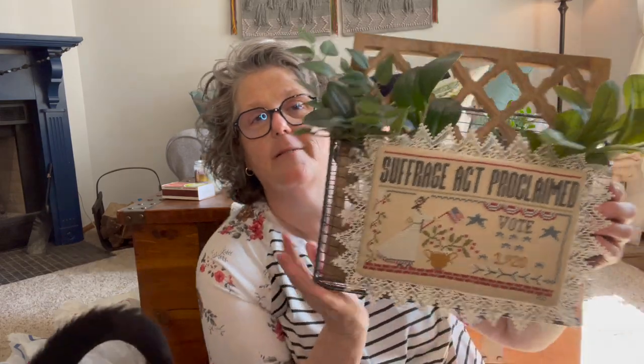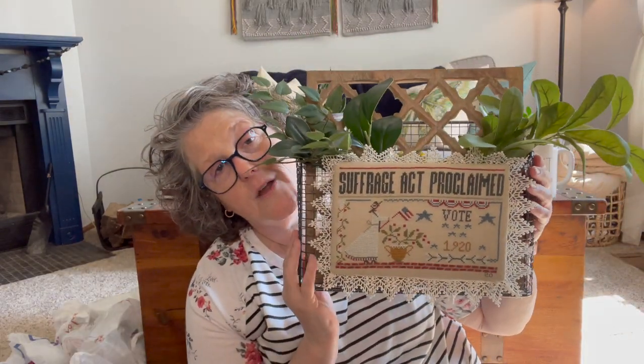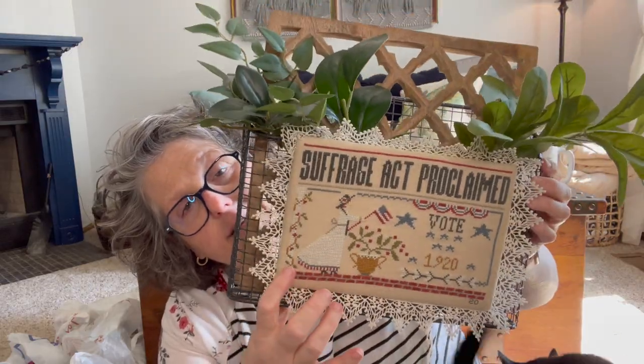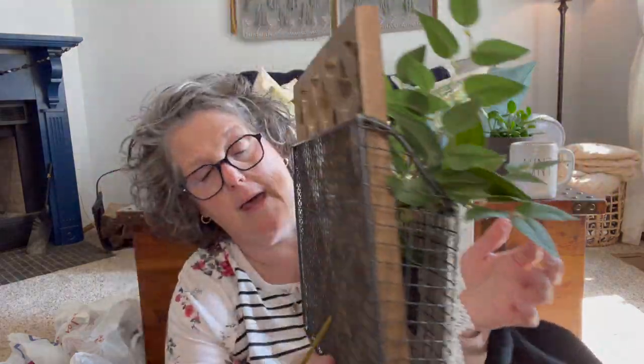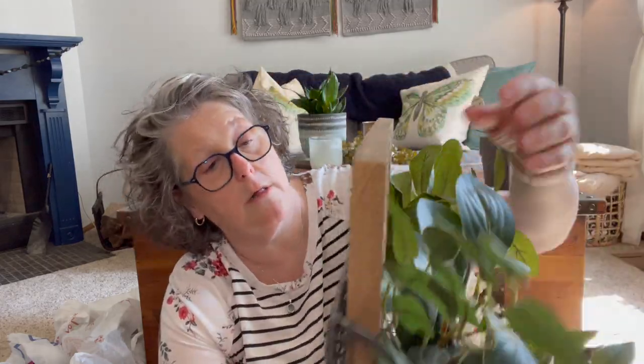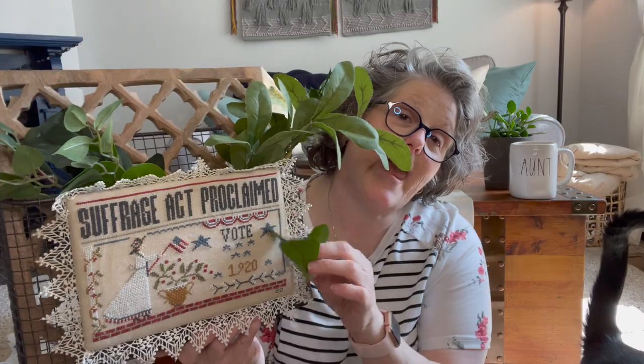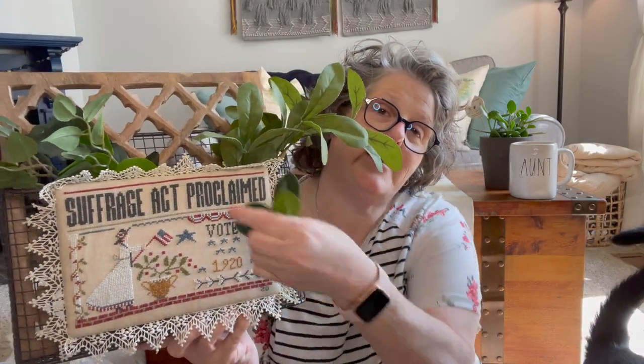I'm going to show you one thing first put together and then I'll show you the pieces. This is going to go on my mantle — I stitched this suffrage piece and then at Hobby Lobby I bought this metal wall hanging basket, like a folder hanger, but it's metal. So this is magneted to it.